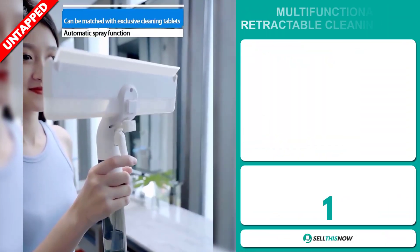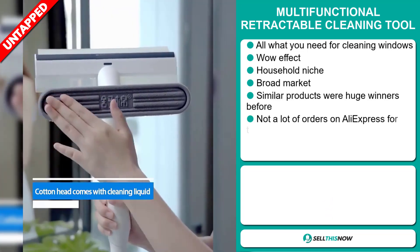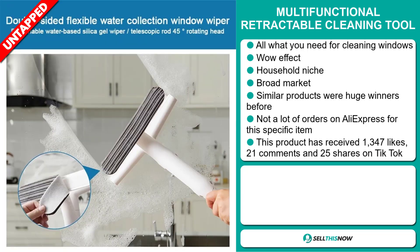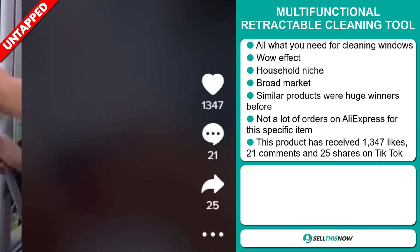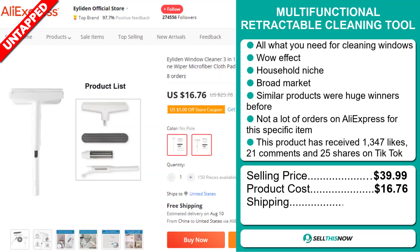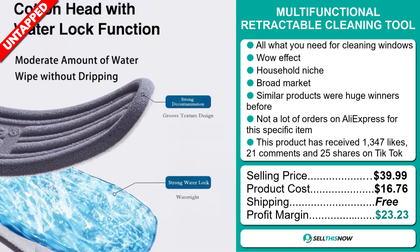Our next product is the multifunctional retractable cleaning tool. This is all you need for cleaning windows — it definitely has that wow effect, and it falls under the household niche market. We also think it has a broad market base, and similar products were huge winners before on the market. We also think it has a lot of untapped potential — so far there haven't been many orders on AliExpress for this specific item. This product has received 1,347 likes, 21 comments, and 25 shares on TikTok. The selling price for the multifunctional retractable cleaning tool is just under $40, whereas the product cost is only $16.76. Shipping is completely free, so you're looking at an excellent profit margin of $23.23. Sell this now!